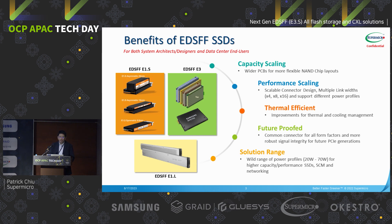First, let's take a look at the EDSFF SSD benefits. As many of you know, traditional U.2 has been on the market for many years. The U.2 is designed for SAS/SATA SSD or even earlier the spindle hard drive, but right now we are entering the PCIe Gen5 era, so the traditional form factor cannot continue to support the latest technologies.